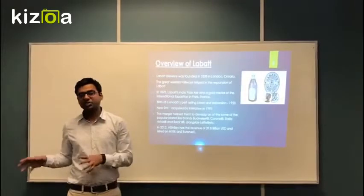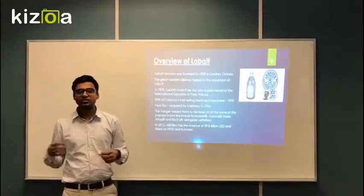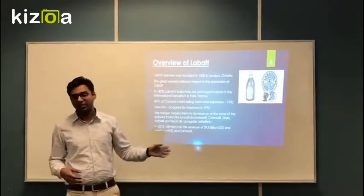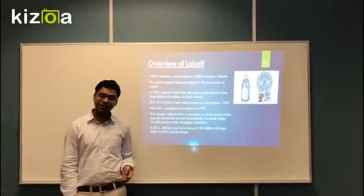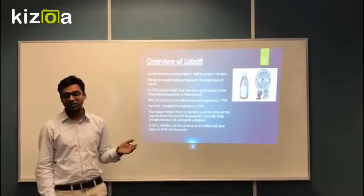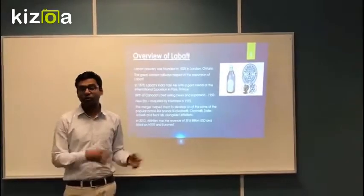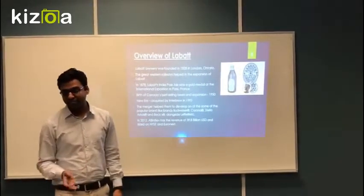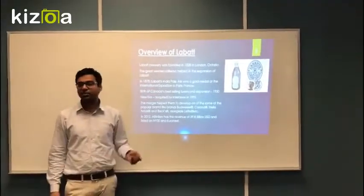Talking about real expansion, that came in 1950 when they acquired a lot of breweries and started manufacturing outside Canada. Also in 1955, a significant event happened when Benven bought this company and acquired the whole thing, and they developed big global brands like Krona and Budweiser.